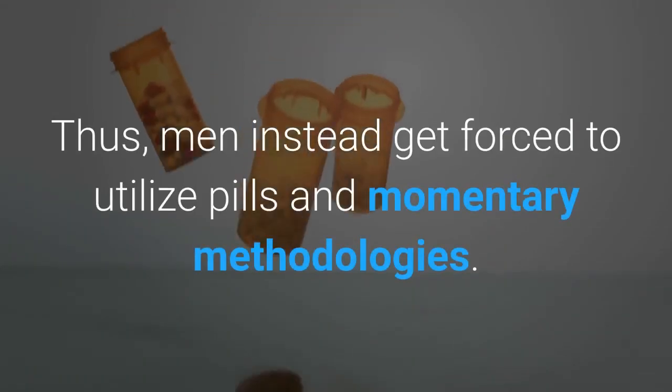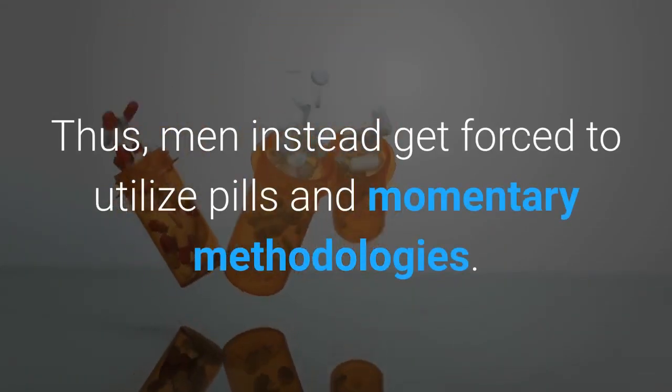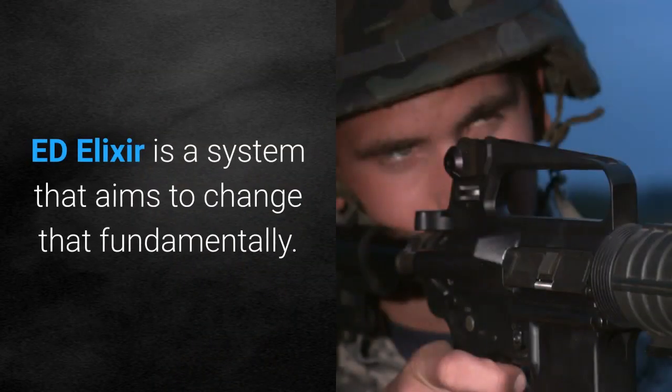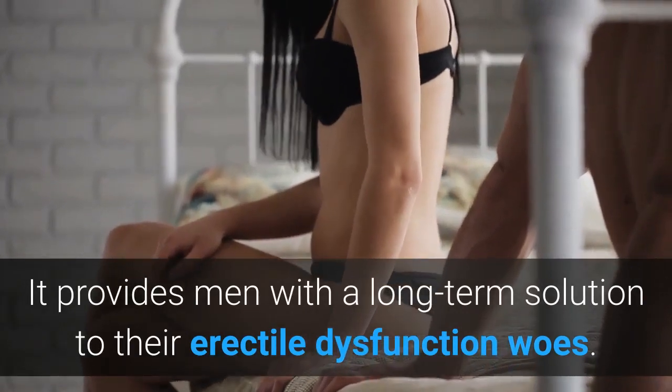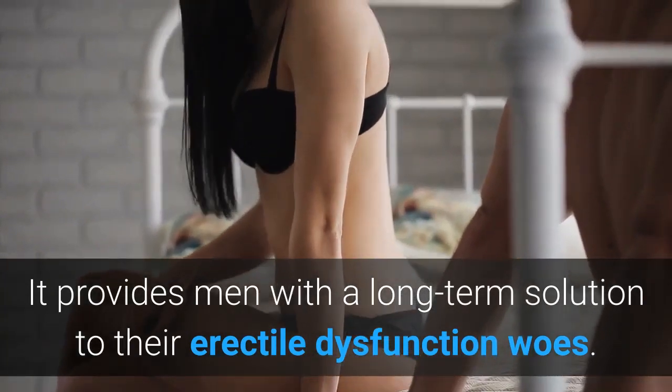Thus, men instead get forced to utilize pills and momentary methodologies. Ed Elixir is a system that aims to change that fundamentally. It provides men with a long-term solution to their erectile dysfunction woes.